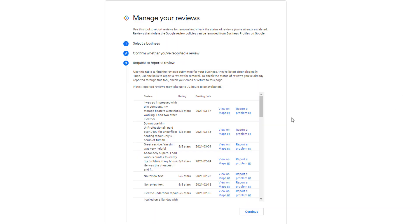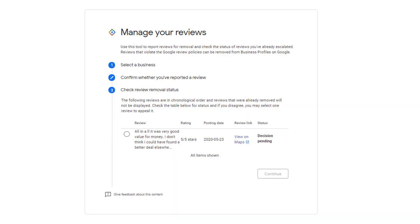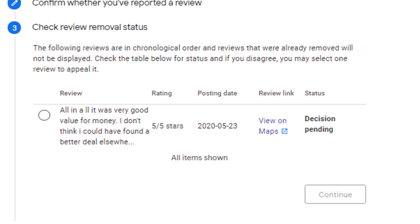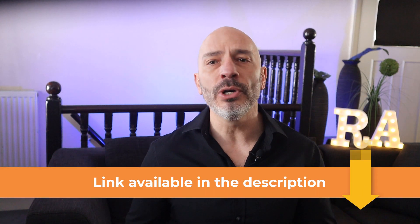Google has just released a brand new tool that displays all your reviews in one place. Not only can you use this tool to report reviews that violate Google's policies, but you can also check the status of reviews you've previously flagged as inappropriate. This is great news because from now on you'll know exactly what Google has decided to do with the review you flagged and why — no more guesswork.